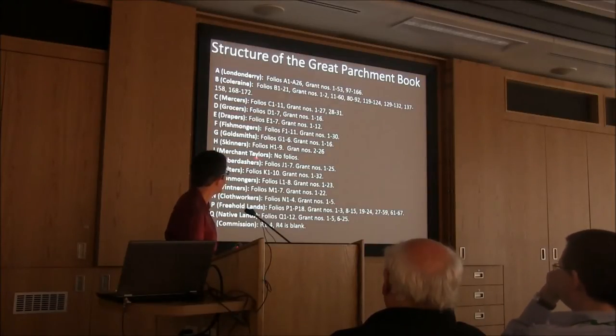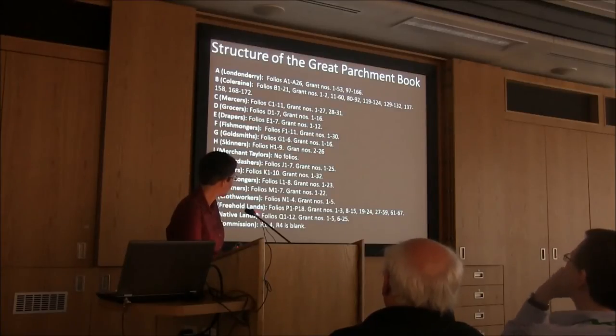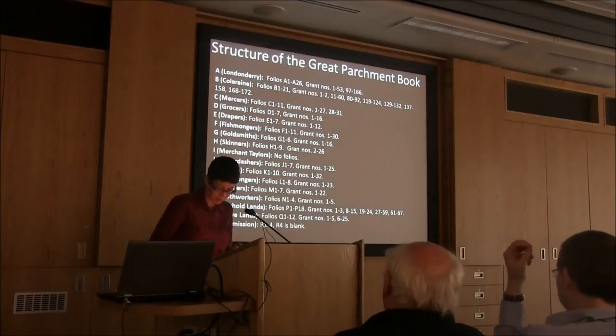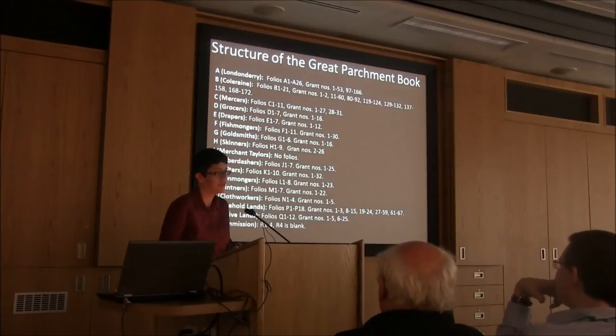You'll notice there are no folios left for the merchant tailor section — we don't know whether those were destroyed. There are sections in the freehold lands relating to land held in the merchant tailor's proportion, but there's just no separate section for that alone. Some other sections are also missing folios — for example, N, the cloth workers section, only has four folios and the end is missing. Sections A and B, Londonderry and Coleraine, and the freehold lands also have gaps in the middle where folios are simply missing.